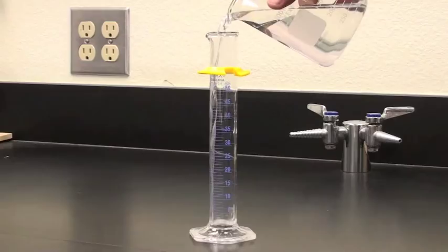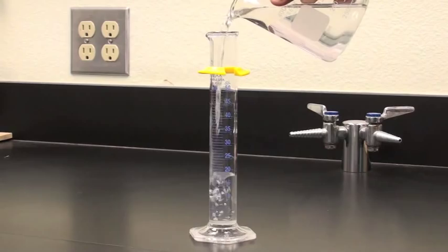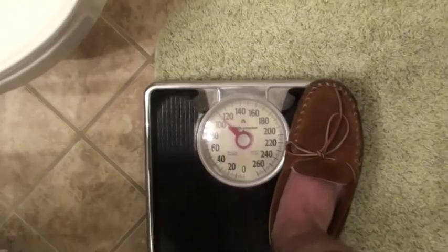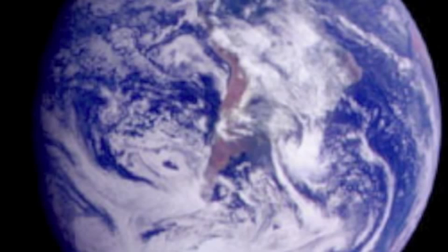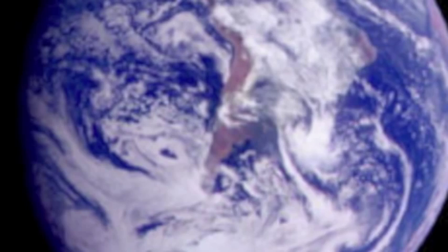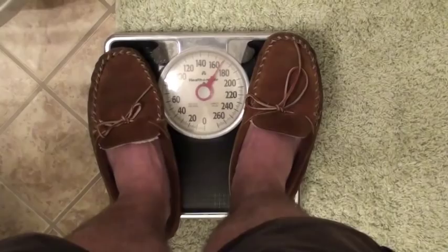Volume, on the other hand, is how much space matter takes up; we measure that with a graduated cylinder. Weight and mass are two different things. While mass is the amount of matter you have, weight is a force based on the gravitational pull between you and the earth. If you go to the moon, you'll have the same amount of matter but less weight because the moon is smaller. If you want to lose mass, go on a diet; if you want to lose weight, go to the moon.